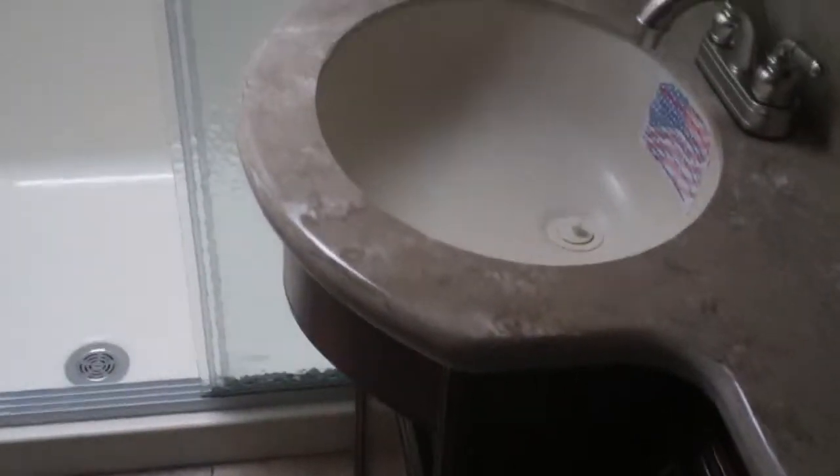This one has a side hallway. The Columbus models are known for having a huge shower, and they still put solid surface counters in the sink area too, which is a nice feature.